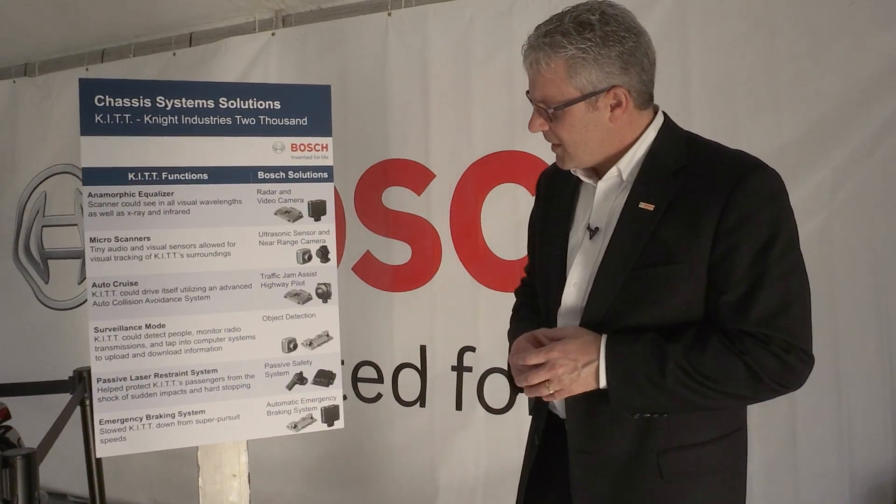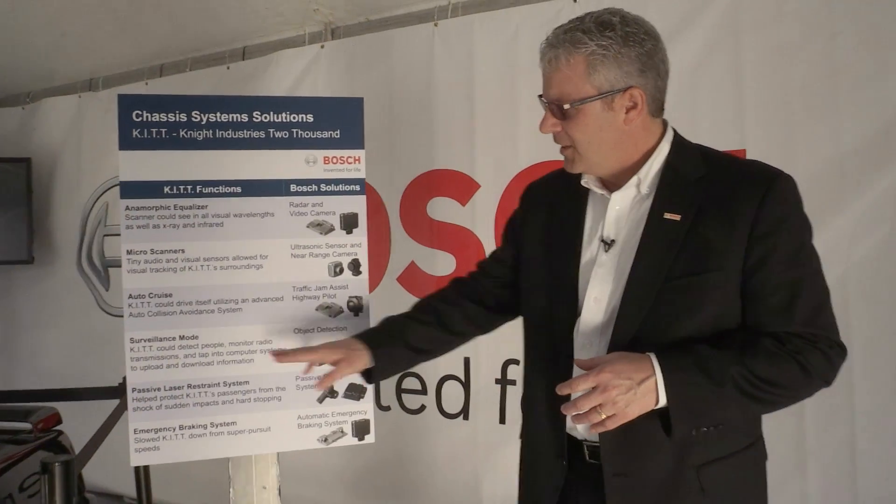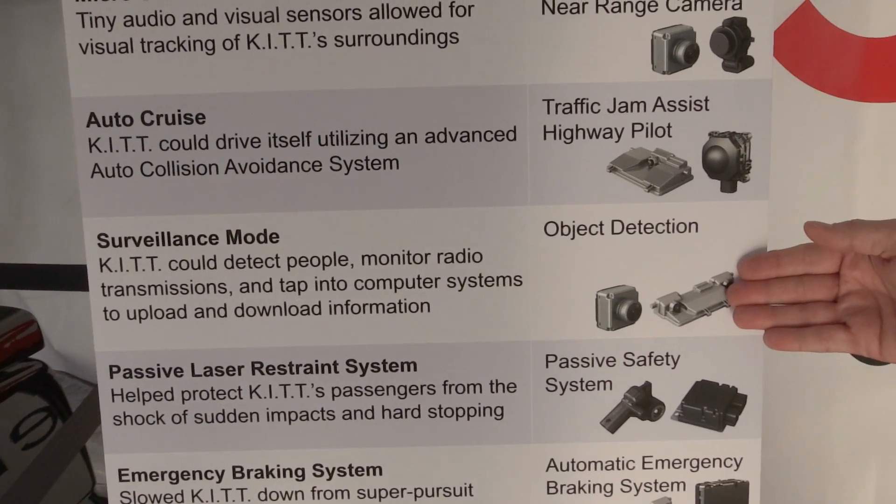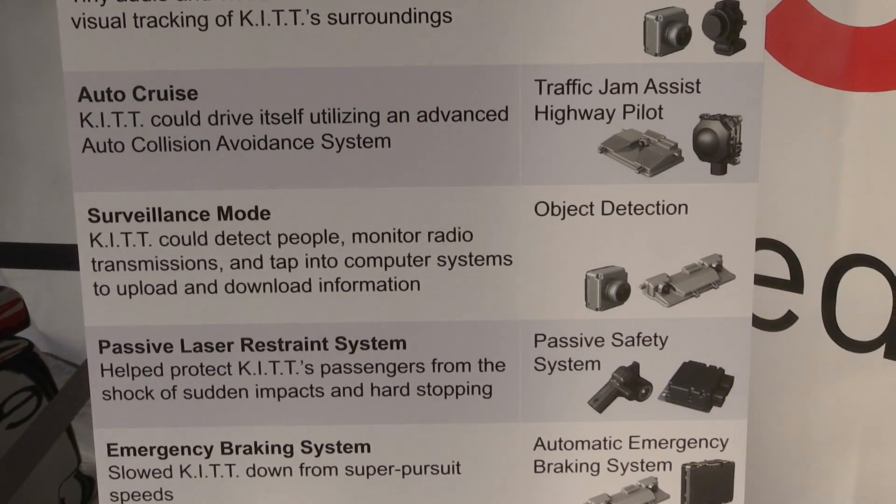And if I continue on down the list, we show you object detection. Back in the day with the function on the KITT vehicle, they called it surveillance mode. Well in this case, what we're able to do is detect objects around the vehicle, in front of the vehicle, and even in the rear of the vehicle.